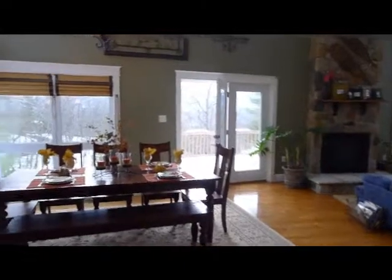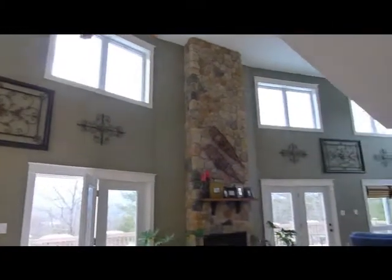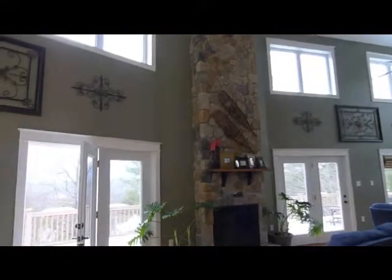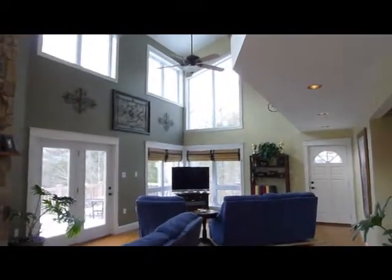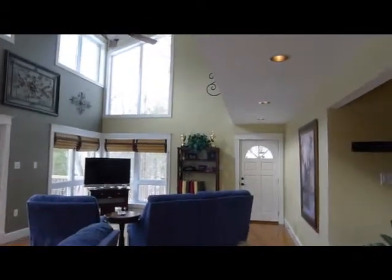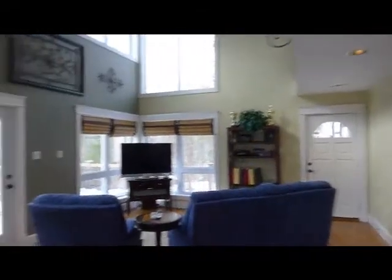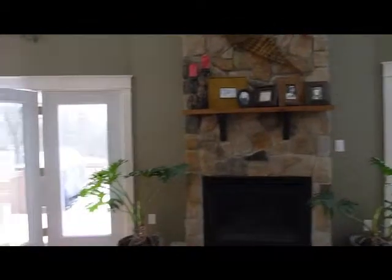From here you walk into the great room with its two-story ceilings. Plenty of light here, a great stone fireplace floor to ceiling as you can see, windows everywhere. This is a beautiful room for just being and entertaining as well. There's a second door off to the side and French doors to the deck, and that's where we'll go next.